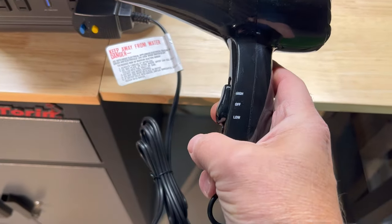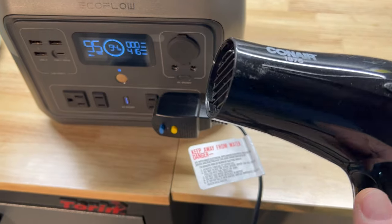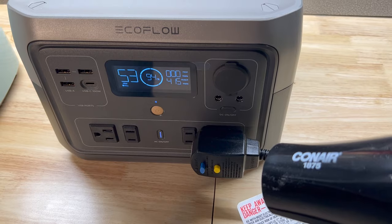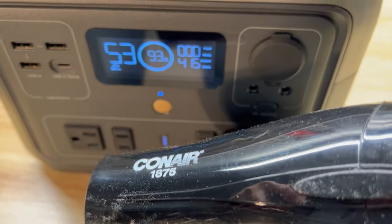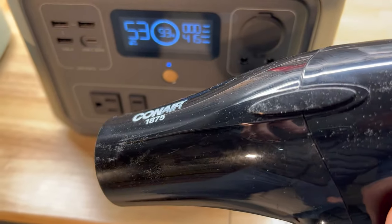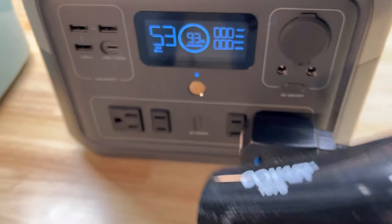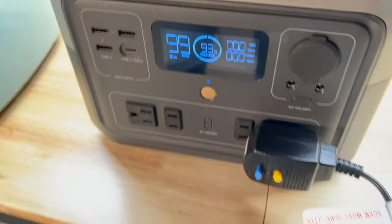Next up we have the blow dryer we use in our RV. At low, it's pulling just under 500 watts and the air coming out is warm — no problem running it continuously. I then flipped it up to high, which is around 1,500 watts, and it simply overloaded the power station, which I expected.